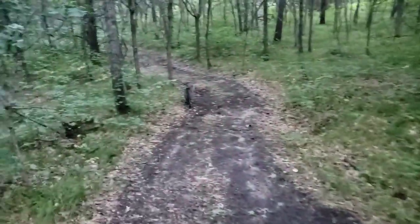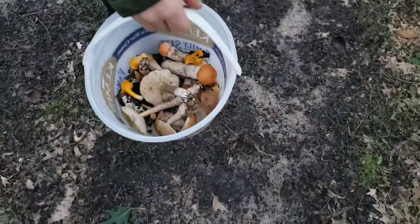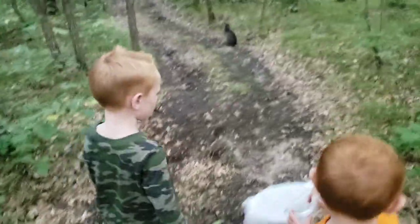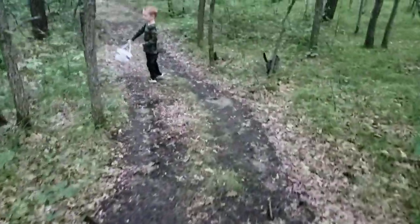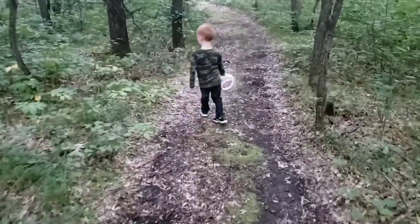All right boys, should we keep walking? Let's see the bucket now. What do we got in there so far? You want to tell us what's in there? We have chanterelles, all those boletes, and a bunch of scaber stalks. And these are lobster mushrooms. And we got a lobster mushroom in there.